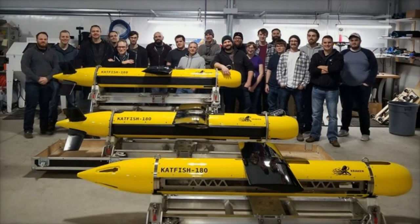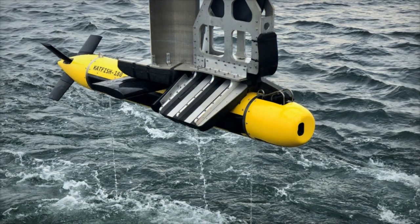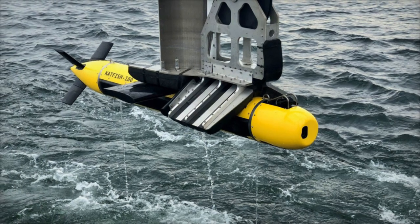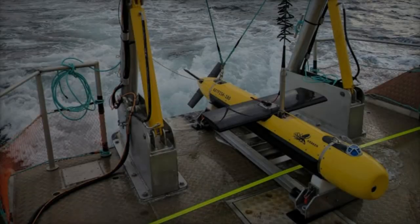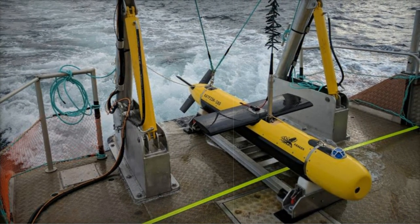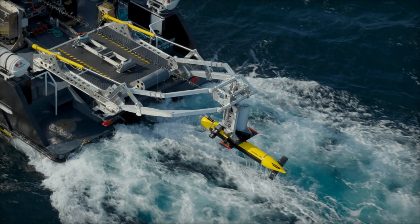The Catfish 180 operates efficiently at speeds of up to 10 knots, providing consistent resolution of 3.3 by 3.0 centimeters across a range of 200 meters per side, with an impressive area coverage rate of four square kilometers per hour. This performance makes it ideal for rapid environmental assessments, seabed mapping, and mine countermeasures.